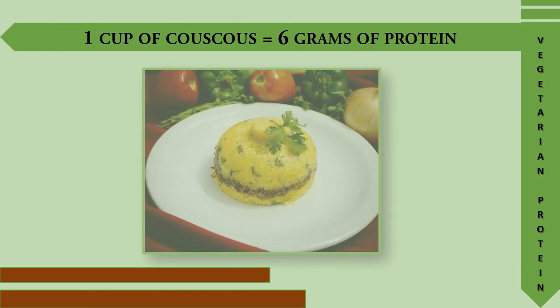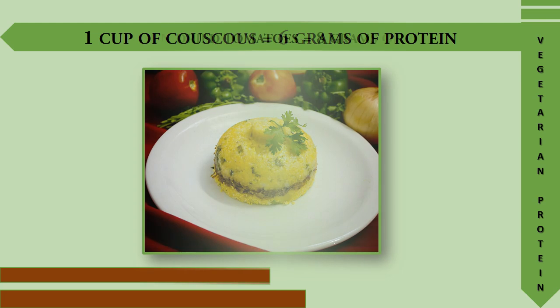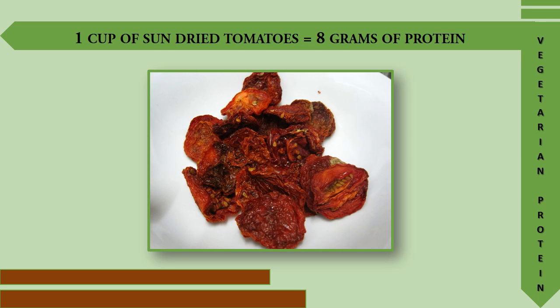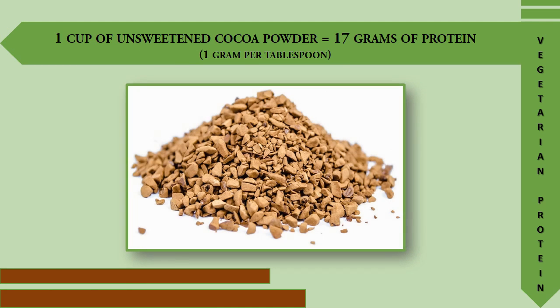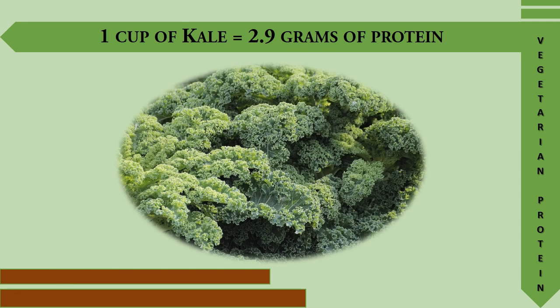1 cup of couscous provides 6 grams of protein. 1 cup of sun-dried tomatoes provides 8 grams of protein. 1 cup of unsweetened cocoa powder provides 17 grams of protein, or 1 gram per tablespoon.